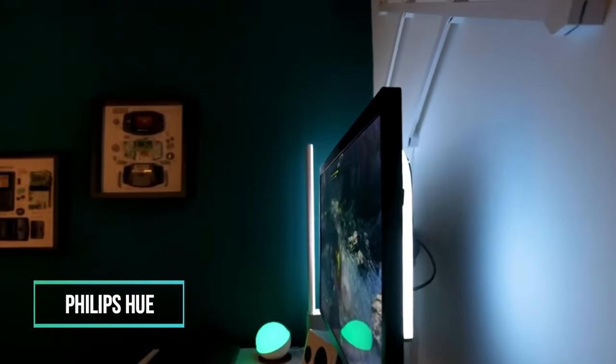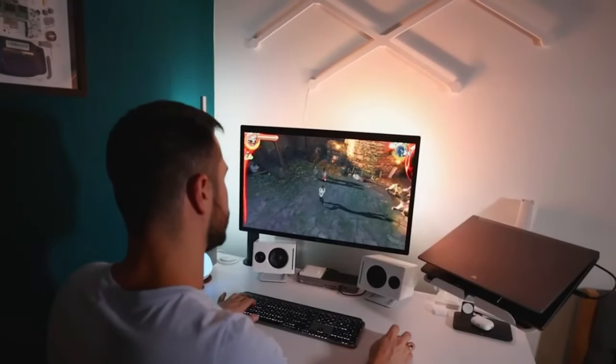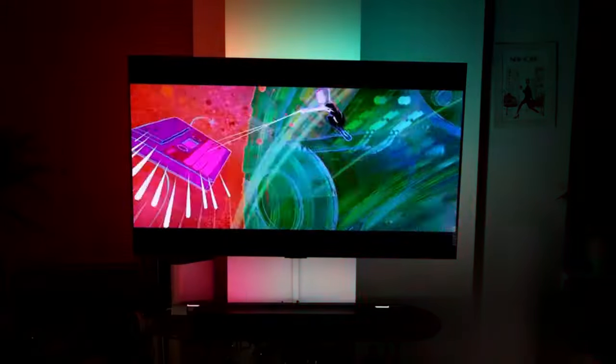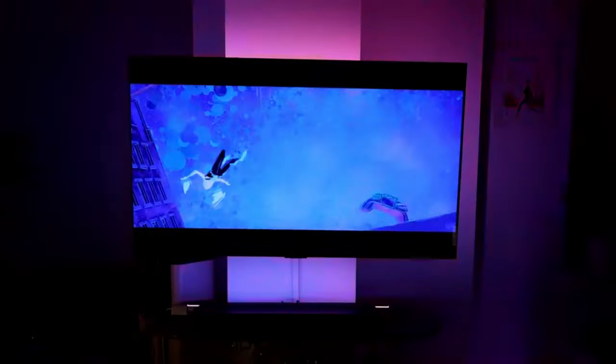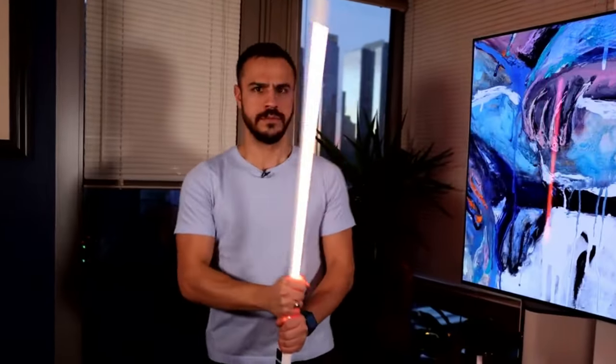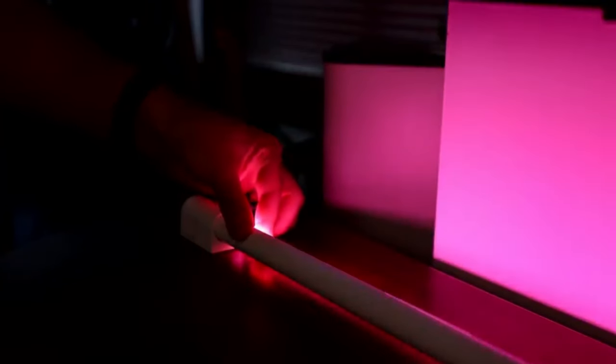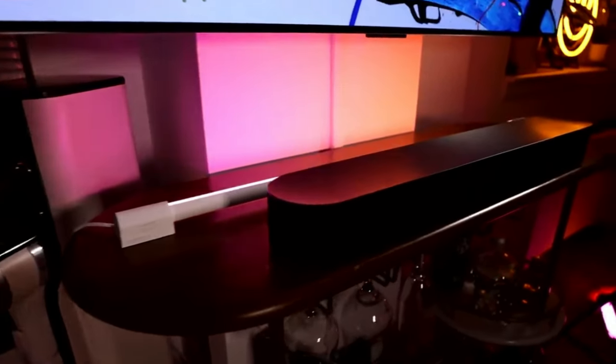14. Philips Hue. The Hue Smart 60W equivalent A19 color-changing light bulb comes with two bulbs, perfect for general lighting in your home. It supports automation, control from anywhere, and secure Wi-Fi connections. The white and color ambiance range offers millions of colors, allowing smart LED bulbs to dim, brighten, and set moods instantly. The Hue app allows users to set up preset scenes, use voice control with Alexa or Google Assistant, and customize their light with dynamic light effects.